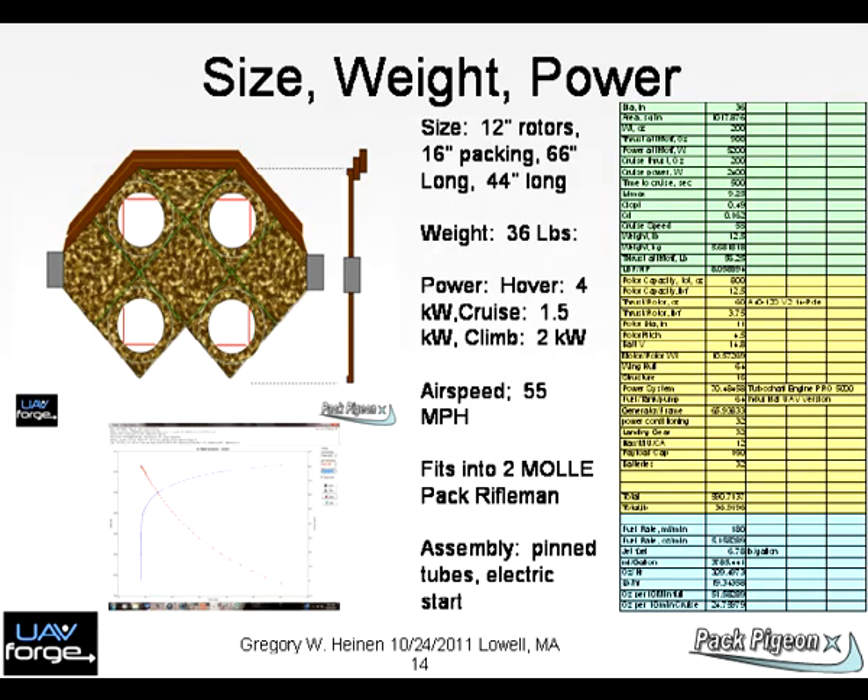Chart 14: We have performed several size, weight, and power assessments for various vehicles. This vehicle meets the mission requirements and weighs in at 36 pounds, fully loaded with fuel and payloads.